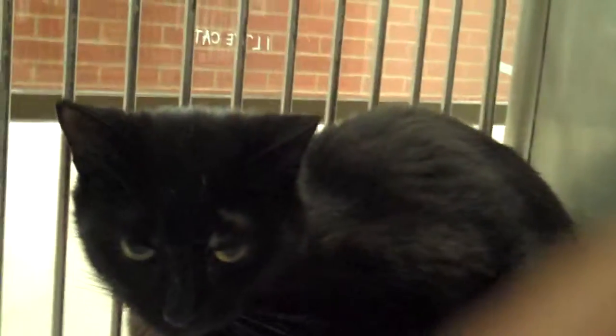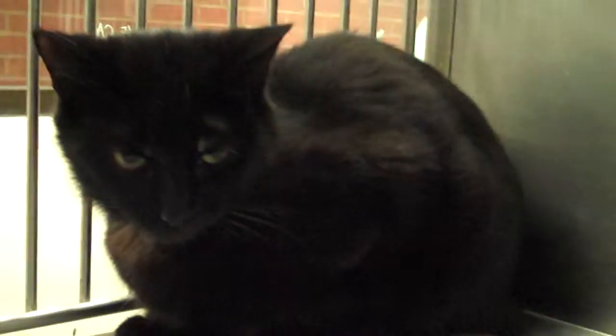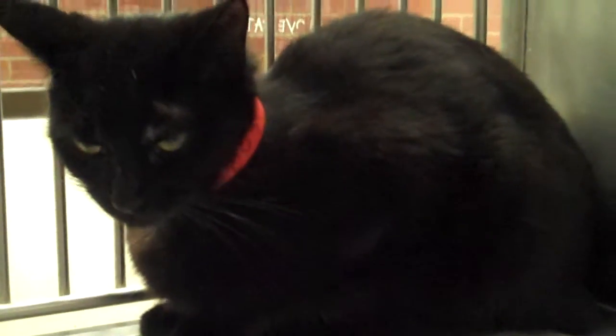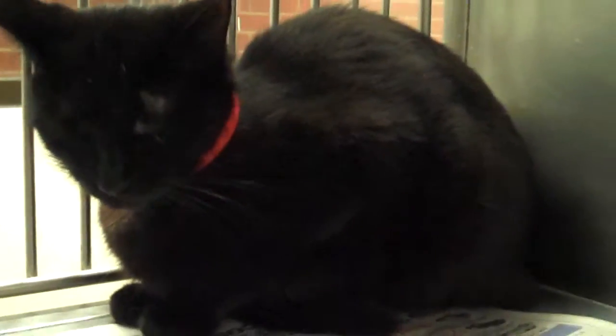Gorgeous, dark, silky, and she has green/yellow eyes. Just a haunting, beautiful female. And how old is she? A year. Just a year old, so she's over her rambunctious kitten phase — she won't be getting into everything, yet she'll still be very playful and curious.